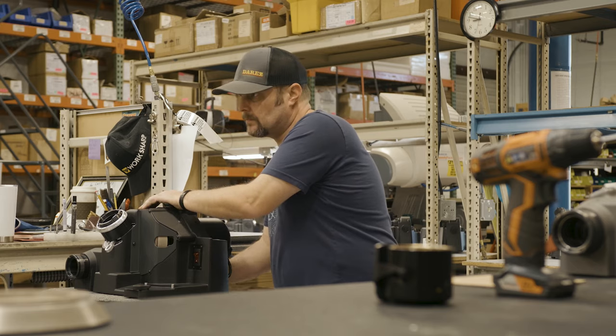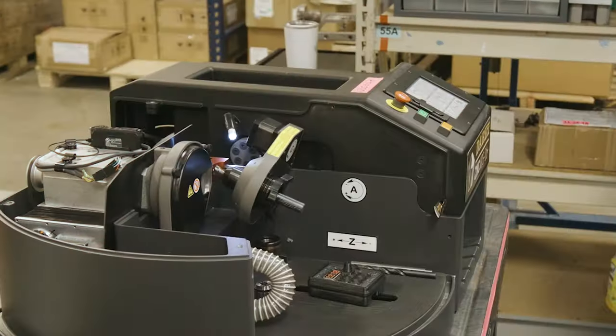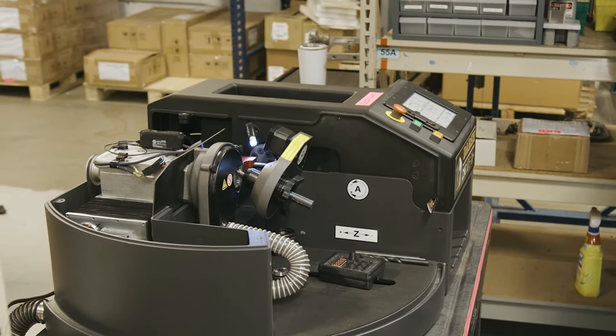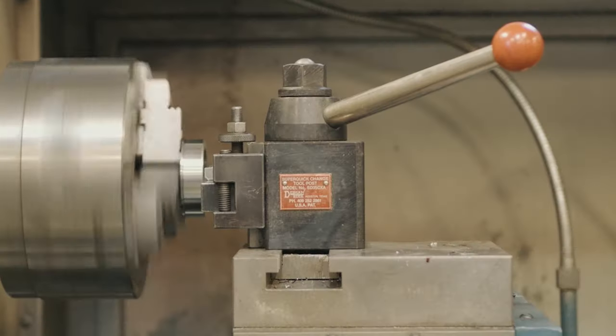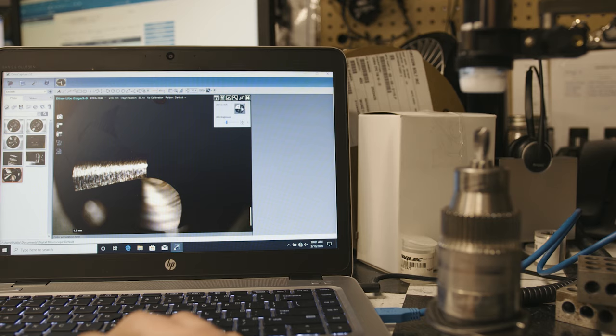And then up to our XPS 16 plus, which is our ultra high precision four axis CNC drill sharpener. That's designed for companies in the aerospace industry and companies that really require ultra high tolerances and very specific drill geometries.